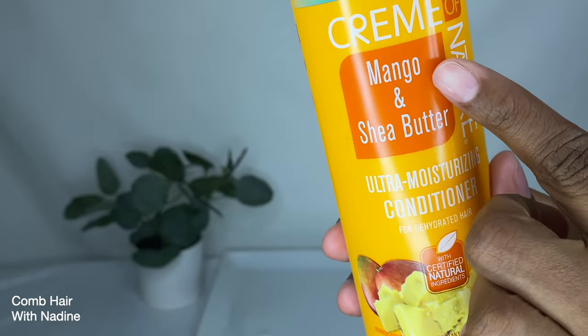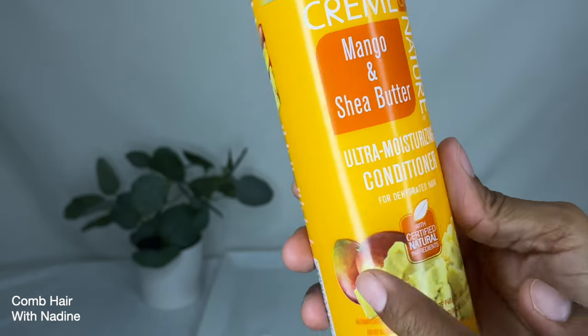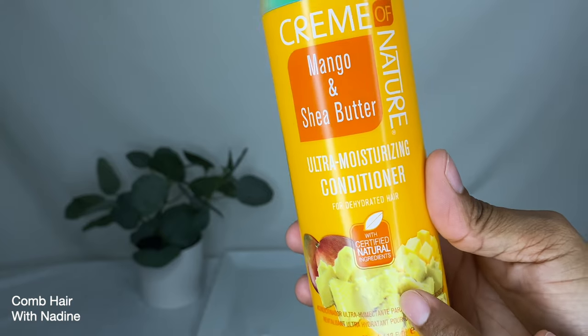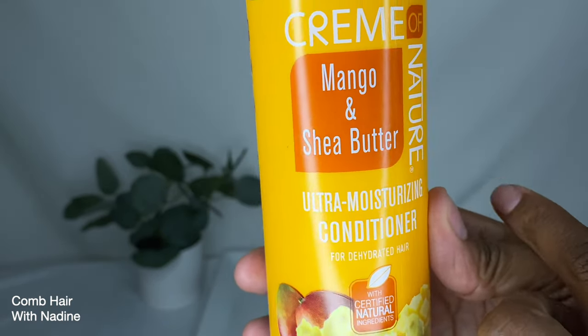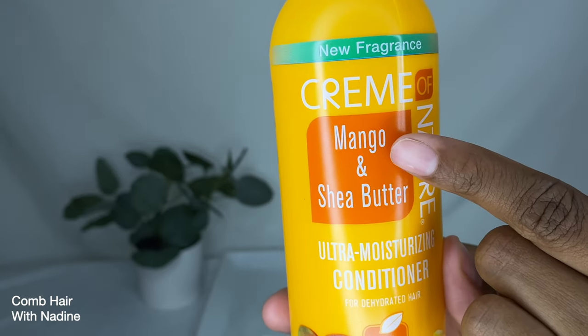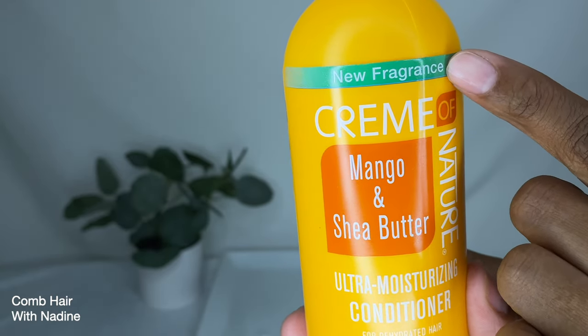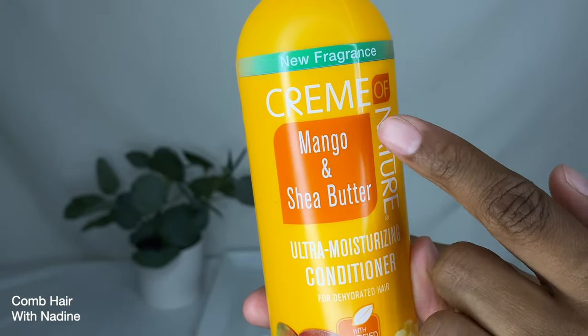For deeper conditioning, after applying the conditioner proceed with hair steaming or sit under the hood dryer with a plastic cap for 5 to 10 minutes. The bottle also mentions that mango conditions and protects while shea butter moisturizes and softens the hair. This product is good for 12 months after opening.